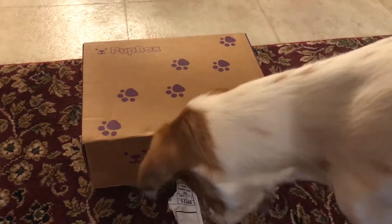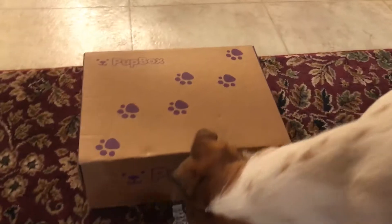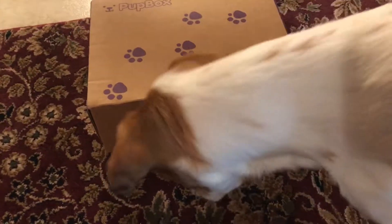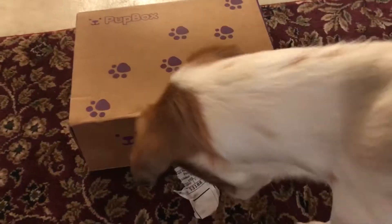Here we are. We have Noella Mae's next pup box that she got in the mail. It came in last week. We went on vacation and now we finally had a chance to open it up. As you can see, she's very excited to open it up.